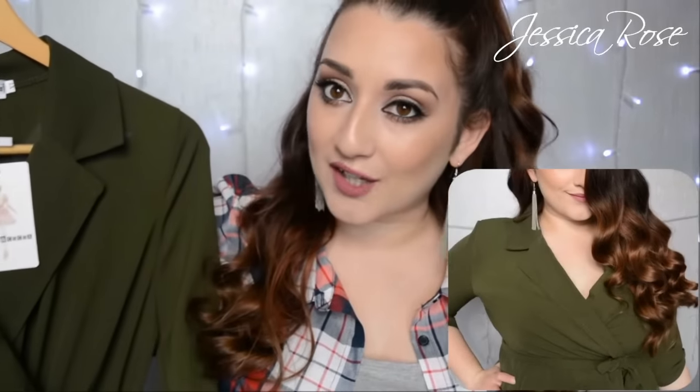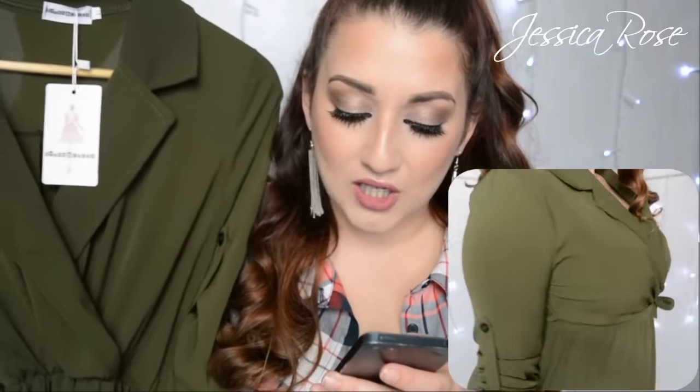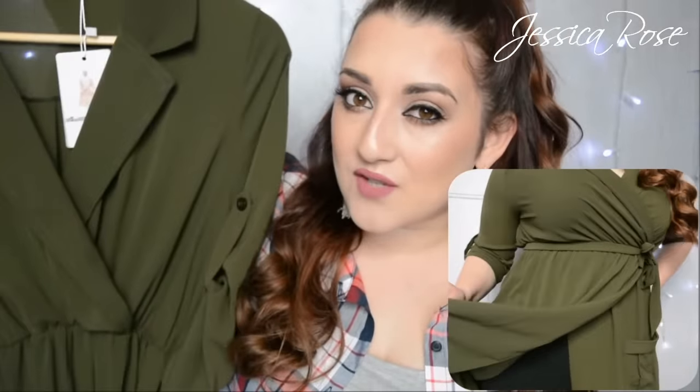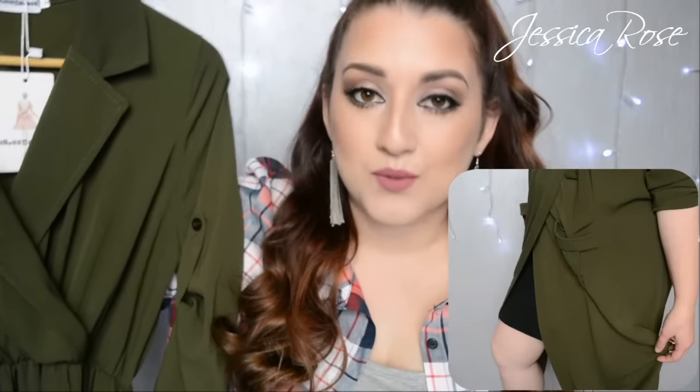The first thing I want to show you is this dress here. I'm absolutely in love with this — it's the olive green maxi split dress. The full name is the UK Women's Split Maxi Long Dress Shirt Evening Party Wrap Dress. It comes in sizes 8 to 16, a really good size range. This was £12 UK price, and it arrived within three to four days — amazing. They have three colors: olive green, gray, and black.